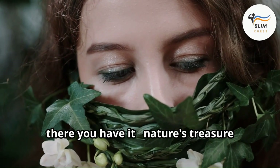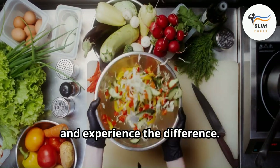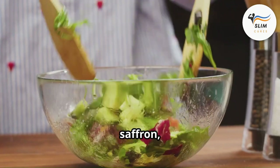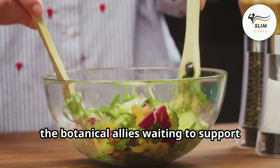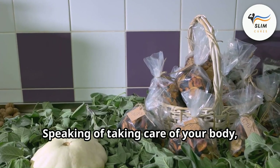So there you have it — nature's treasure chest of herbs for healthy vision. Incorporate these powerful plants into your diet: bilberry, eyebright, marigolds, ginkgo biloba, turmeric, basil, parsley, saffron, and chamomile. These are just a few of the botanical allies waiting to support your eye health. Remember, taking care of your eyes is an essential part of overall well-being.